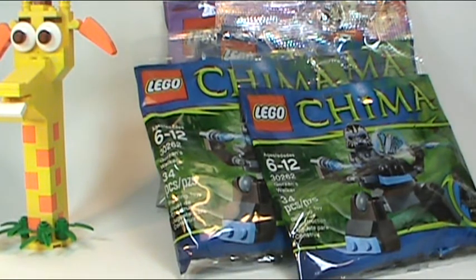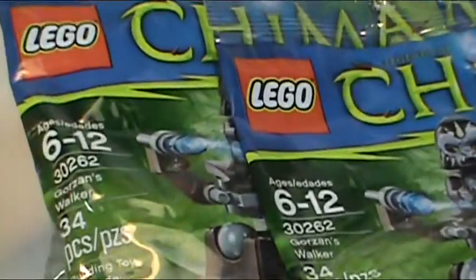Buy them now while you can, because my store is going to be closed soon — I will be at BrickFest Toronto. So if you want these, go buy them now. Happy Canada Day and thanks for watching.